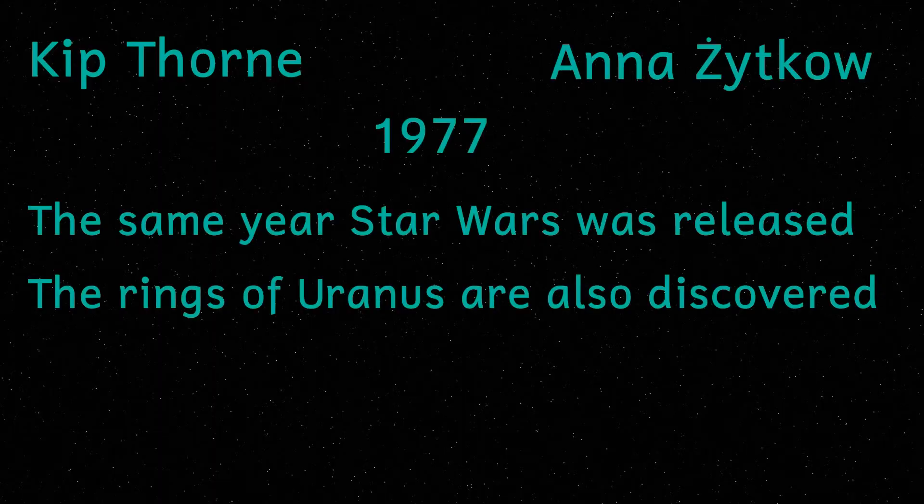The Thorne-Żytkow object was hypothesized by Kip Thorne and Anna Żytkow as far back as 1977. So first let us talk about the two components of the TZO.